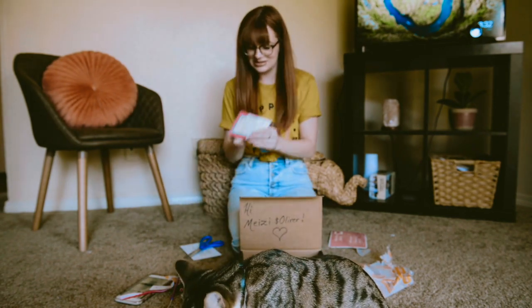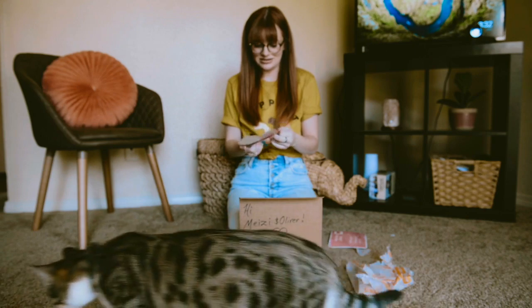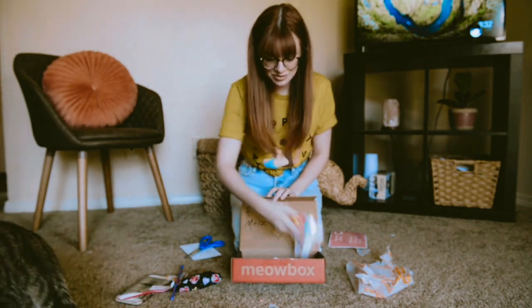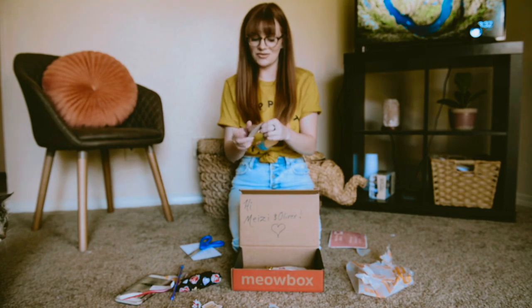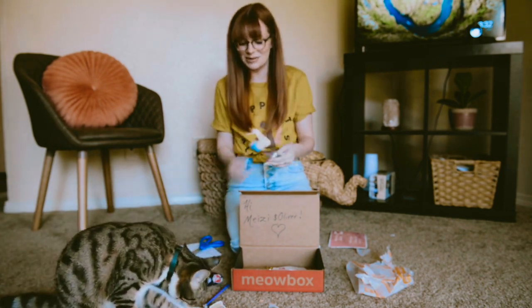I'm going to go ahead and get this out. I'm just gonna open it and I'm gonna let her smell it. I'll try to do that where you guys can see. And then I'm gonna look more into it. So if I'm doing it wrong, I'm gonna figure it out once I do more research, but maybe that's what you're supposed to do.